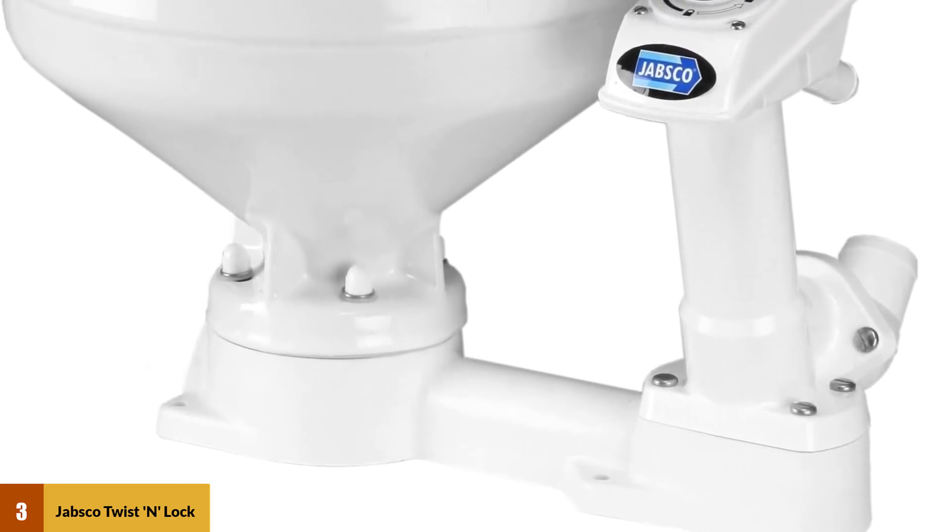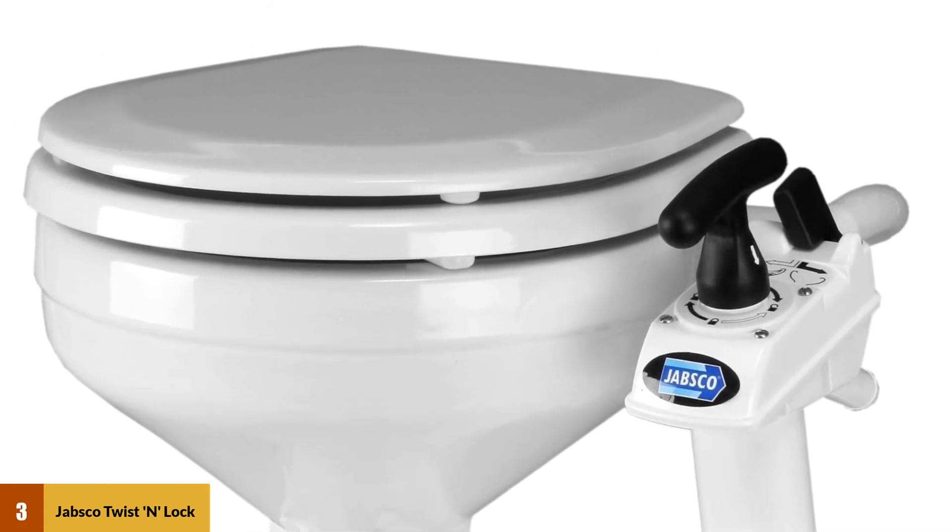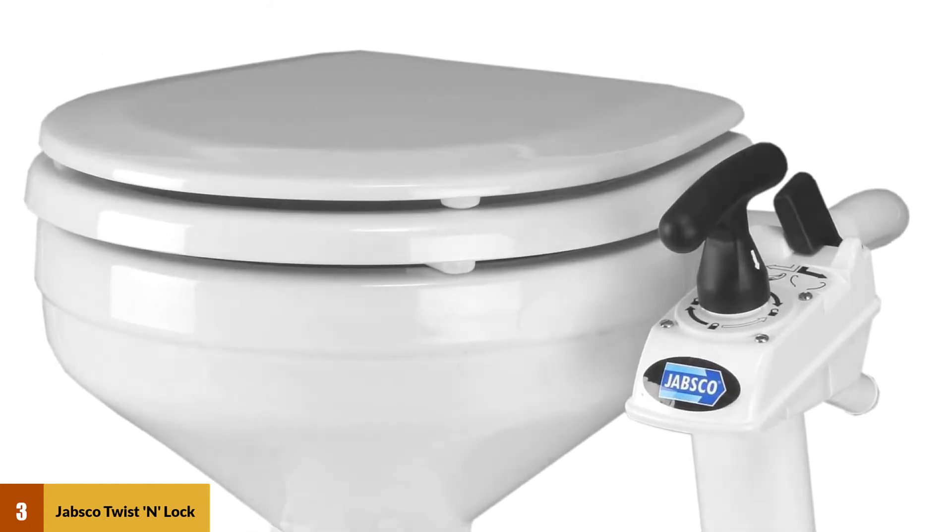The high-power, self-priming pump installs above or below the waterline, and easier pumping is at your fingertips thanks to the automatic vacuum breaker.